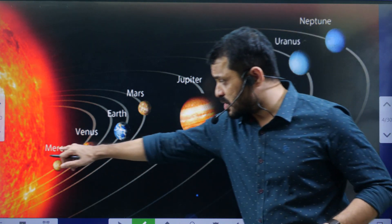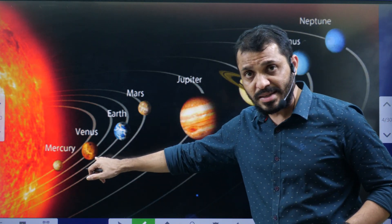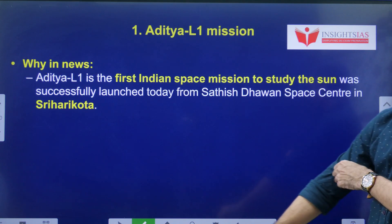Aditya L1 is all about observing the Sun. The Mars Orbiter Mission is to observe Mars. And Shukrayaan is about Venus. These are India's missions covering different bodies of the solar system.